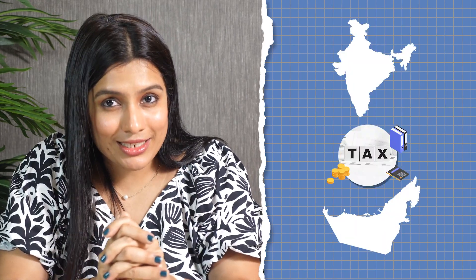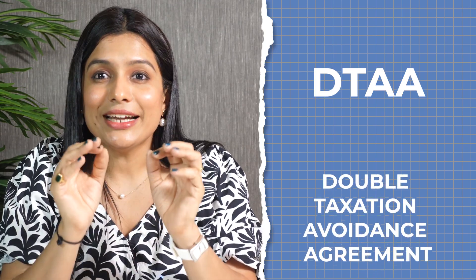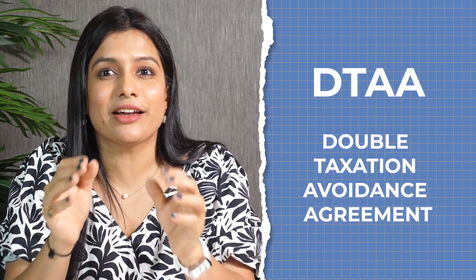If an NRI has income chargeable to tax in two countries, or ends up becoming a tax resident in both jurisdictions, then tax liability arises in both countries. But don't worry — you are not going to pay tax in both countries if these two countries have signed something called a DTAA, or Double Taxation Avoidance Agreement. Nobody is going to tax you twice.